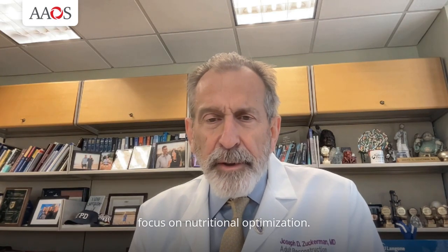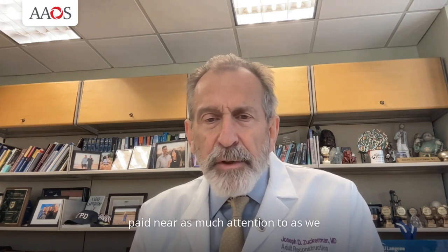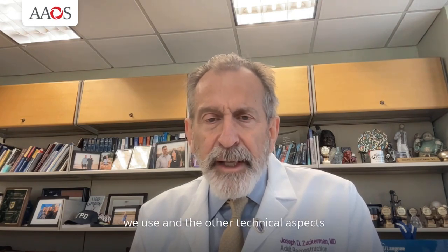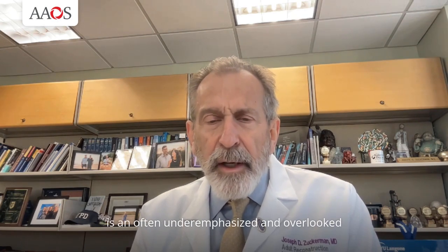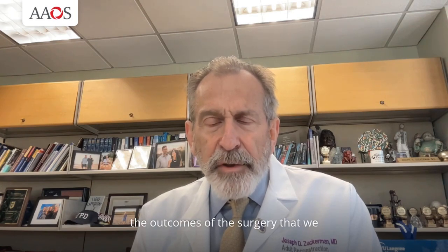This instructional course lecture will focus on nutritional optimization. This is an area that, as orthopedic surgeons, we probably have not paid near as much attention to as we should. We tend to focus on the implants that we use and the other technical aspects of the procedure. However, the ability to improve outcomes by focusing on nutrition, particularly preoperative nutrition and perioperative nutritional management, is an often underemphasized and overlooked area. With this instructional course lecture, we can provide important information that can help each one of us optimize the outcomes of the surgery that we perform.